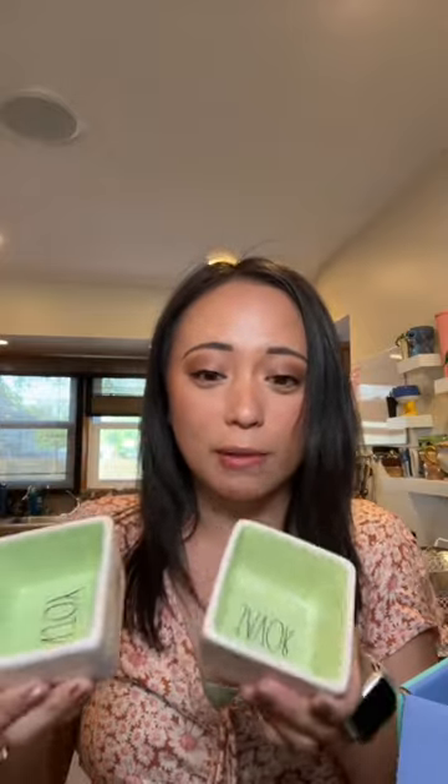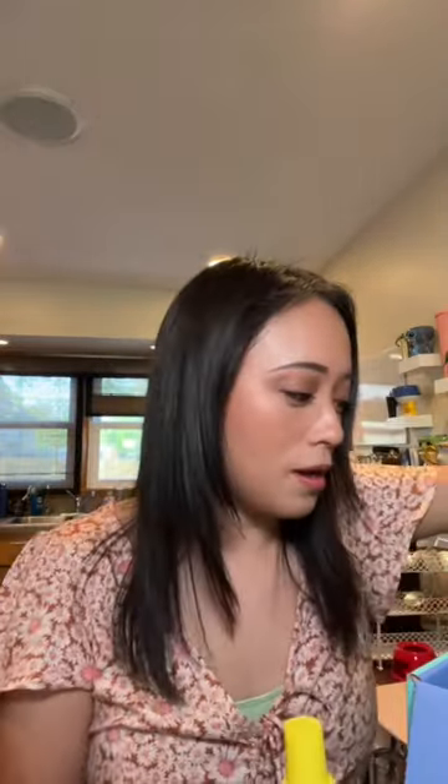I got these cute dishes — and if they weren't really branded would they say anything on them? No. So these say 'enjoy' and 'savor.' I'm gonna use these probably as like sauce bowls or cute little fruit bowls — you could use them for whatever you want.